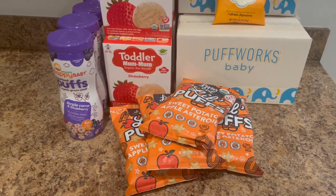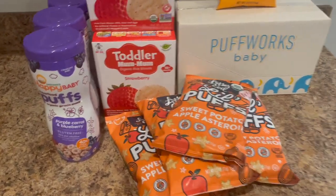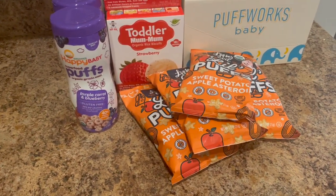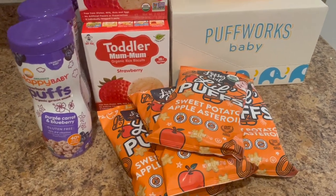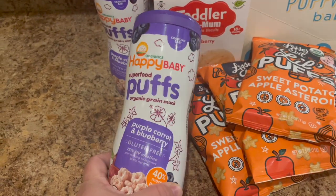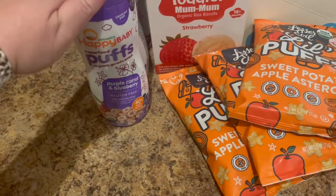Over here, we have a tiny little haul from Thrive Market, and this is purely for Oliver and his need for snacks. They have this thing on Thrive where if you buy multiple of something, you get an extra 5% or 10% off depending on the product — that's why I grabbed multiples. These are all things he loves, so since I know he likes it, I might as well not mess around. These little Happy Baby puff things are basically like Cheerio cereal. He loves those.